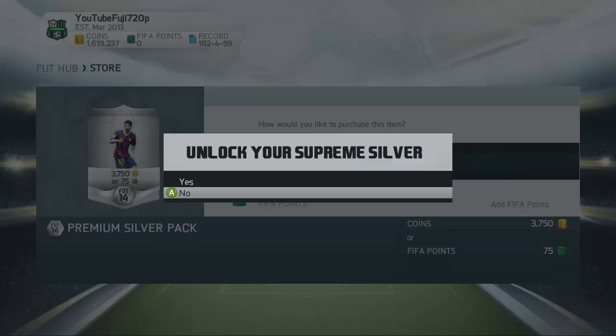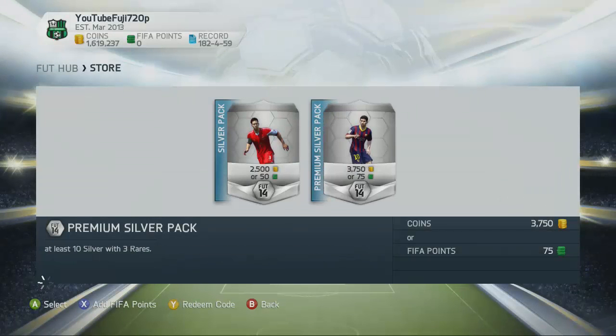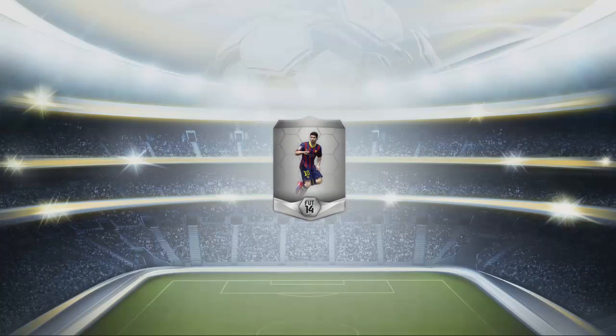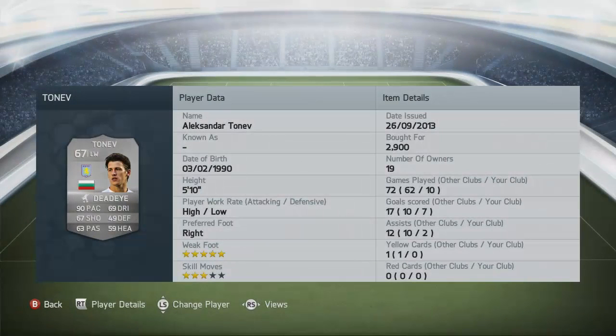What's up guys, Fuji here, and welcome back to another episode of Supreme Silvers. In this series we both go on the hunt to try and find those really nice hidden silver gems in Ultimate Team. Let's go and open up our silver pack and unlock today's supreme silver — and it is Alexandra Tonev, 2900 coins paid.